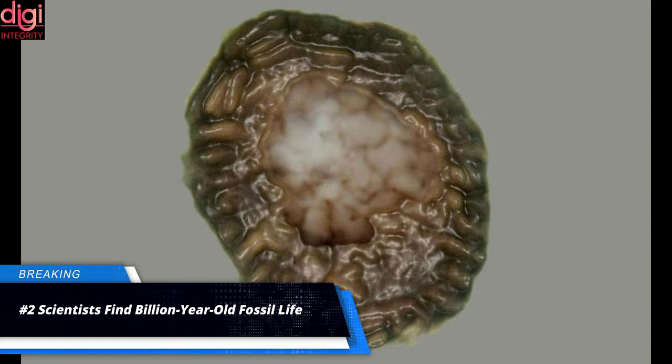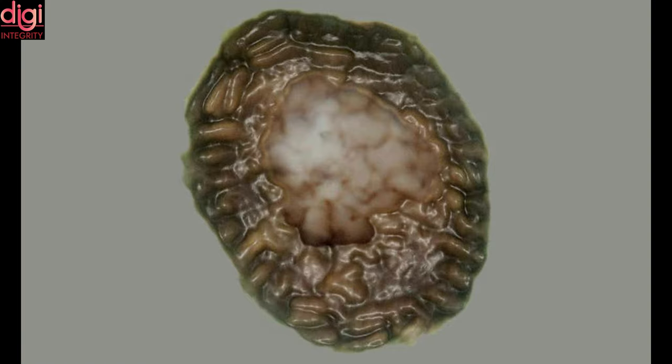Scientists have found a billion-year-old fossil — something never described before. It looks like a rotted Brussels sprout, but it is a billion-year-old fossil. This enhanced microscopic image shows an outer wall of sausage-shaped cells enclosing an inner cell mass.